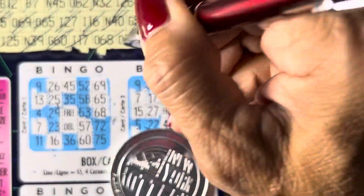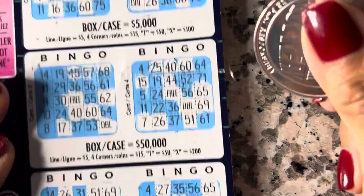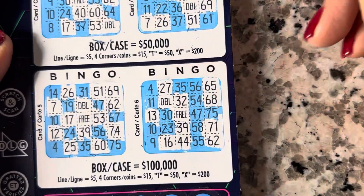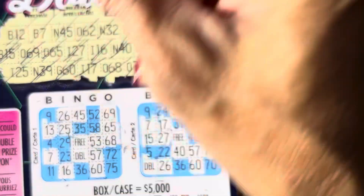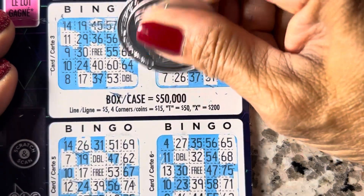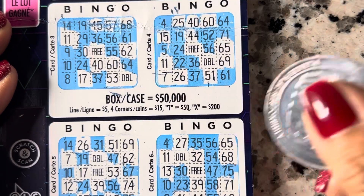G53... G53... G53. Nothing on this line. Wow. Last one — number 11, B11. Another winner here — definitely another winner here. Nope, nothing here either, nothing here either. Wow — this was close!